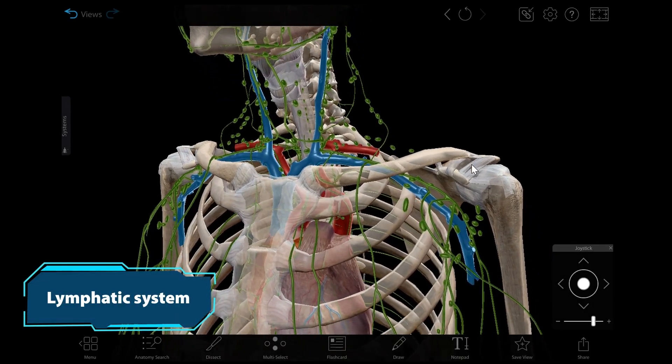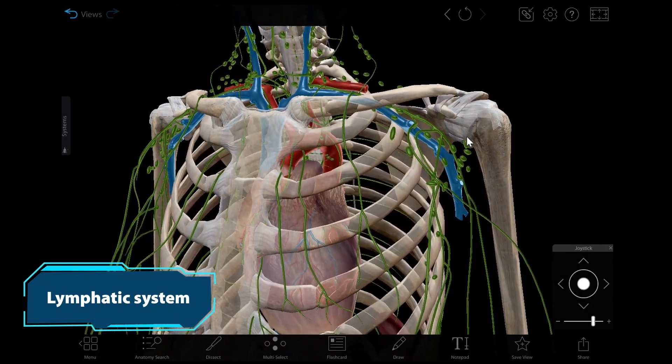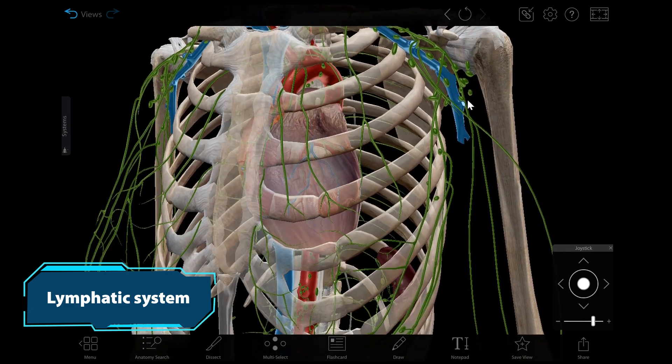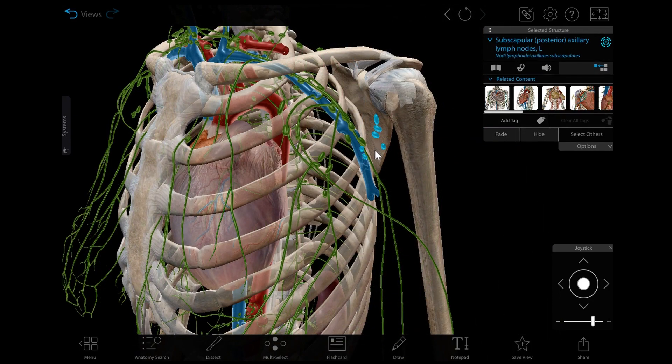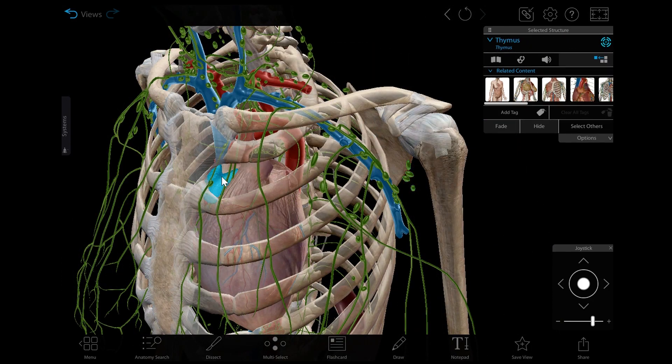The lymphatic system supports the cardiovascular system and functions as part of the immune system. There are three main types of structures in the lymphatic system: vessels, nodes, and organs and tissues.